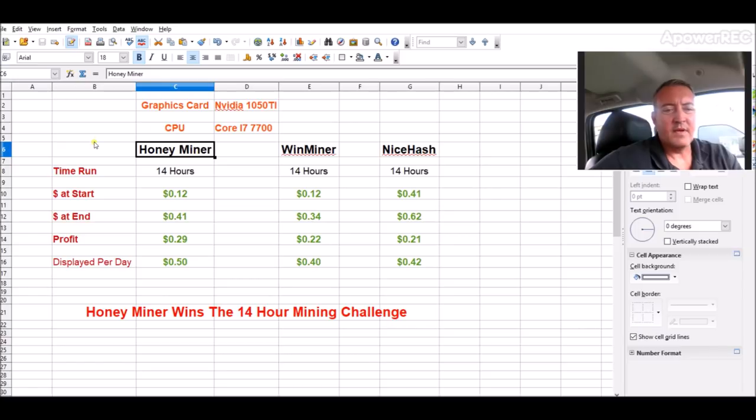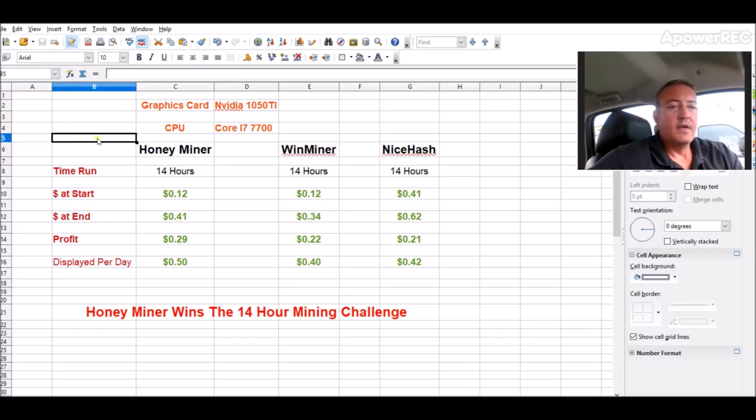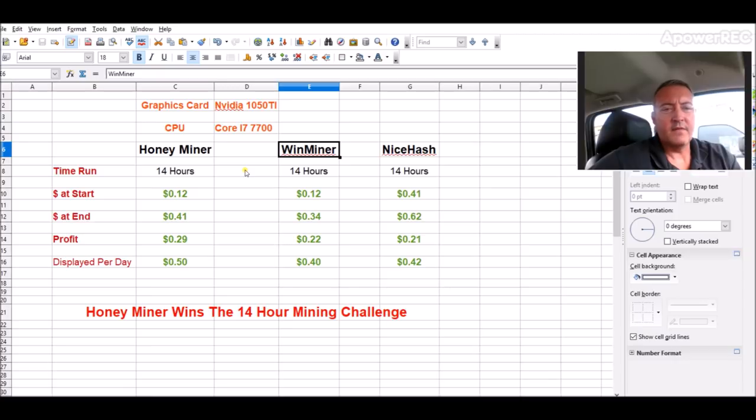Honeyminer is the newest one to this type of game. They're still working out bugs and adding coins to mine. They're implementing the ability to convert to Ethereum instead of just Bitcoin, and then they'll be adding more coins, kind of like Winminer does. There were some problems — a couple of people commented they couldn't get AMD cards up and running, and I ran into that myself. But in a couple of months when they get the kinks worked out, this will probably be better, definitely better than NiceHash. I'd have to do another video in a couple of months to see if they'd beat out Winminer.